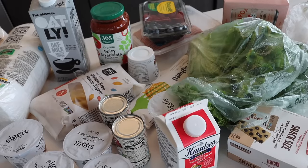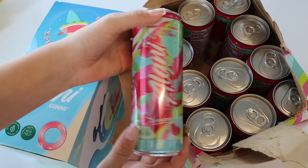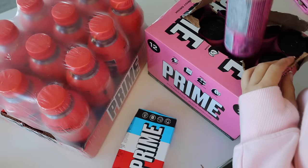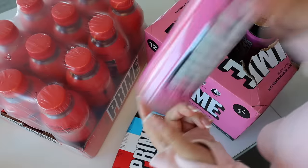Besides my groceries, I had also received a package from Alani. They sent me a bunch of their energy drinks to restock my fridge, as well as Prime — they also sent me a package and I'm so excited to try their drinks.